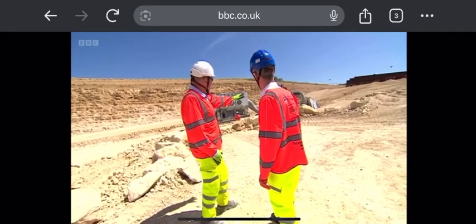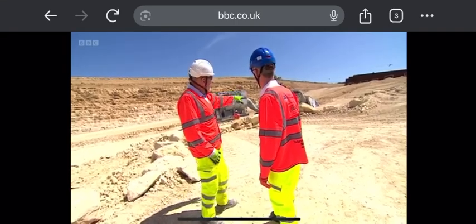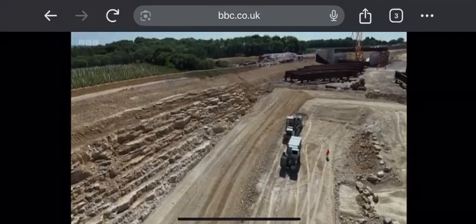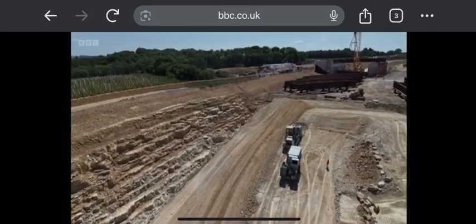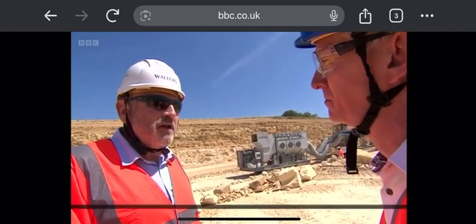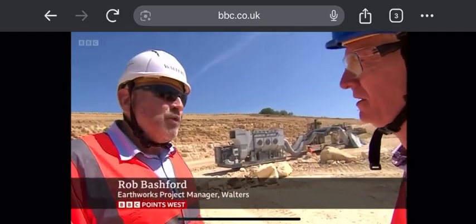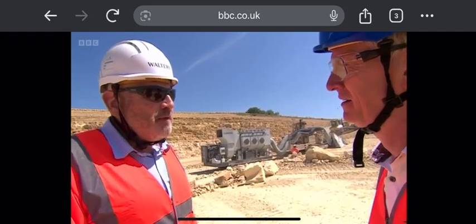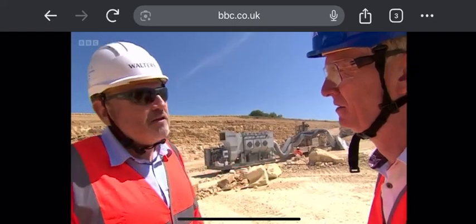It's been Rob's job to lead the team on these earthworks, digging down nearly 20 metres into hundreds of millions of years old Cotswold Stone. It's a lovely product to work with — it's very hard, it's quite brittle, it breaks down very well. We can't make structural products out of it, we can't make concrete out of it, but it does work fantastically in the fill areas.